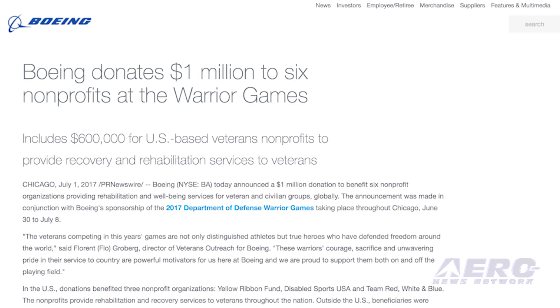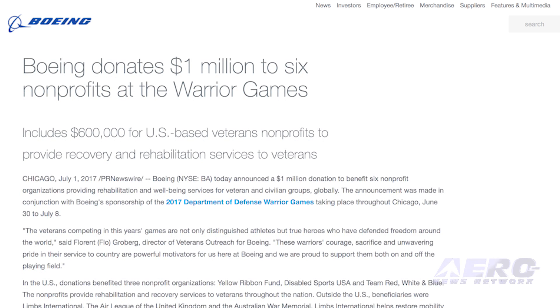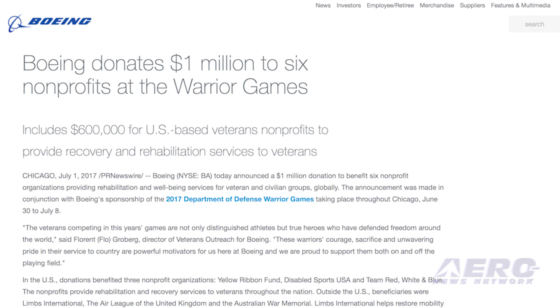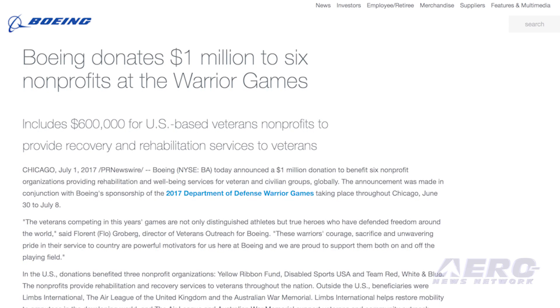Boeing recently announced a $1 million donation to benefit six non-profit organizations providing rehabilitation and well-being services for veteran and civilian groups globally. The announcement was made in conjunction with Boeing's sponsorship of the 2017 Department of Defense Warrior Games, which took place throughout Chicago June 30th to July 8th.